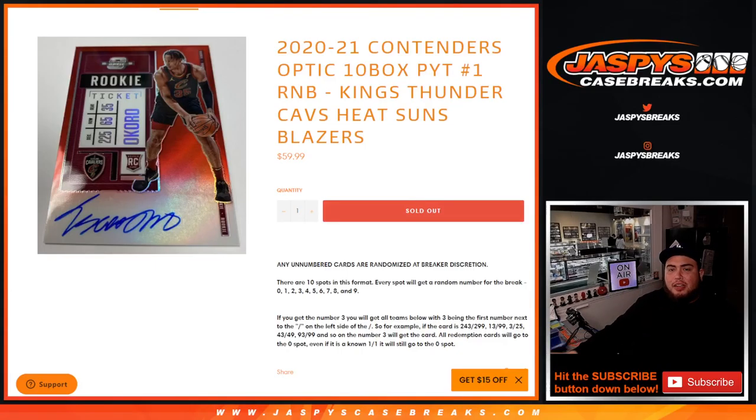What's up everybody, Jason for jazzbeescasebreak.com. Happy to release that guys — we just sold out Pikachu number one of 2021 Contenders Optic Basketball, 10-box. Pikachu number one, we sold it out with this random number block.